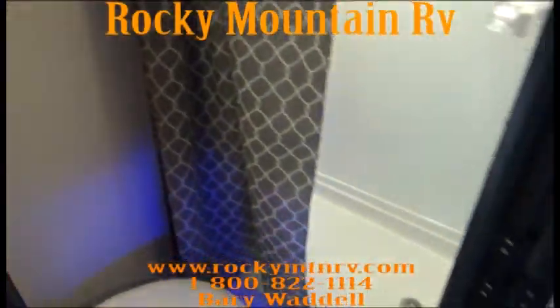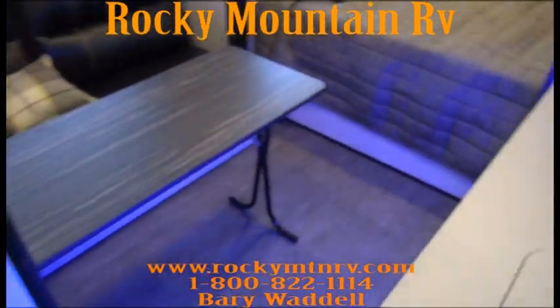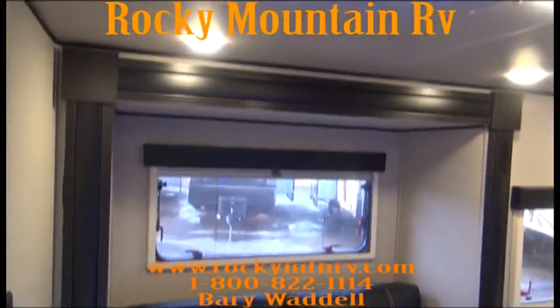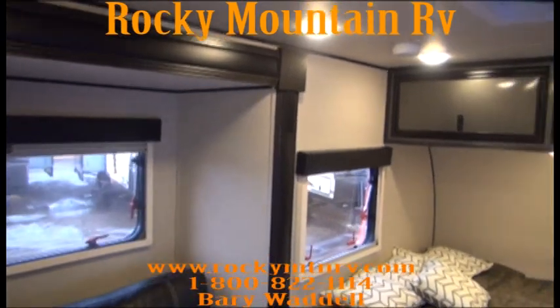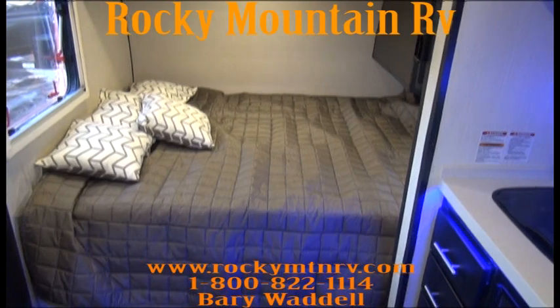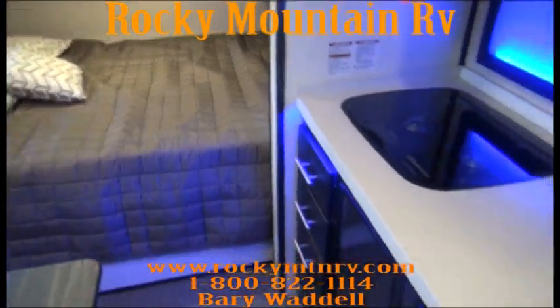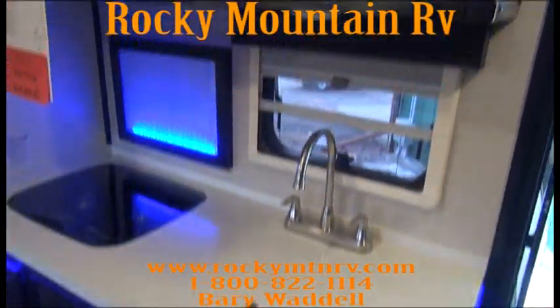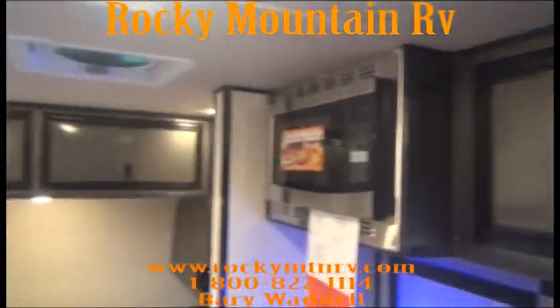Okay guys, once again we always appreciate you viewing our videos. If you have any questions, my name is Barry Waddell — you can reach me at 1-800-822-1114, or simply go to the website and check out everything we have at www.rockymtnrv.com. Thanks again, have a wonderful day, I look forward to talking to you.